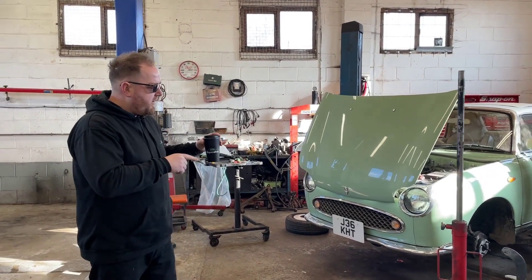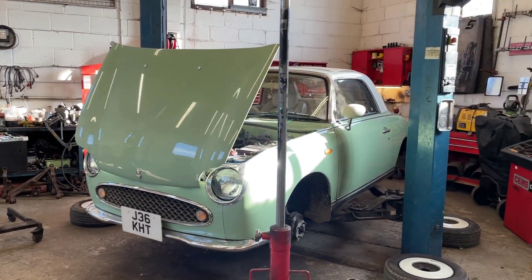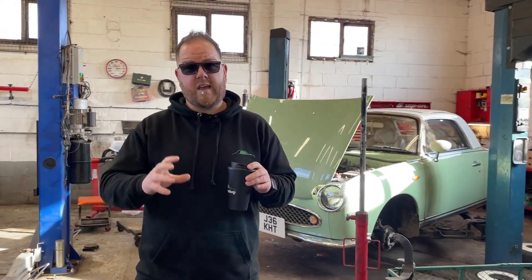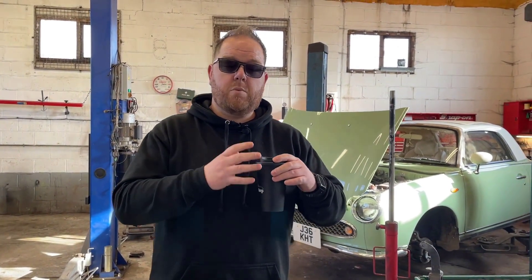Coming into the workshop, you'll see this emerald green Figaro which came in for a service and MOT. Unfortunately it picked up a lot of advisories and some MOT failures, so the customer had us complete the work — it's having some shock absorbers, lower arms, and other odds and ends to make sure it's safe and road legal. Many customers talk about feeling the pinch with the economic crisis, so we're here to help with that. The key thing is maintenance — keeping on top of your Figaro so you don't end up with massive bills each time.